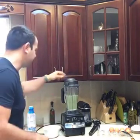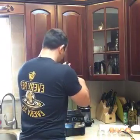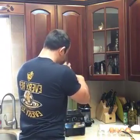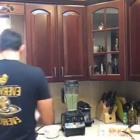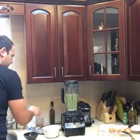We got our eggs cooking, we got our smoothie going, and in about five minutes we're going to have breakfast for two ready. If I wanted more servings I'd throw more ingredients into the Vitamix — you can see it's not completely full. That's going to be done in about a minute and that's Saturday morning easy breakfast.